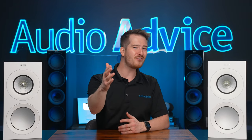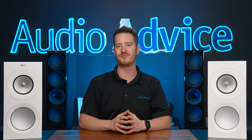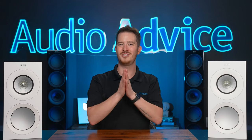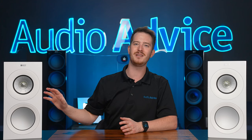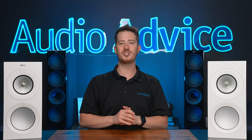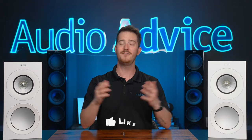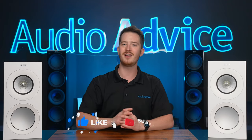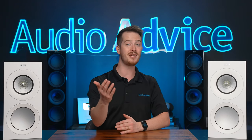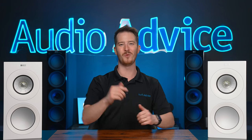That concludes our overview of the new KEF R Meta Series. These new models represent a big jump up in performance over the already great original R series, and they pose some tough competition as these beautiful, well-made speakers have the sound that has made KEF famous for less than you might think. If you have further questions, please reach out to our team at AudioAdvice.com. If you liked this video, please give it a like and hit subscribe so you don't miss out on any new product releases, home theater tours, and more in-depth reviews. Thanks for watching!